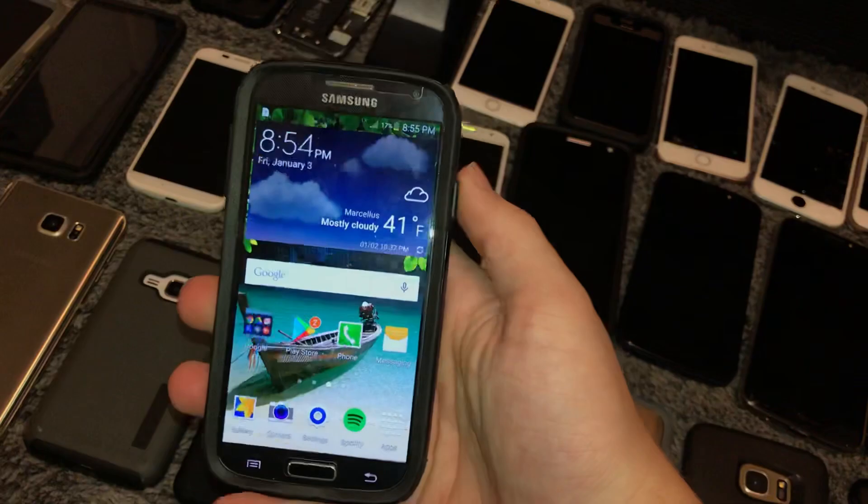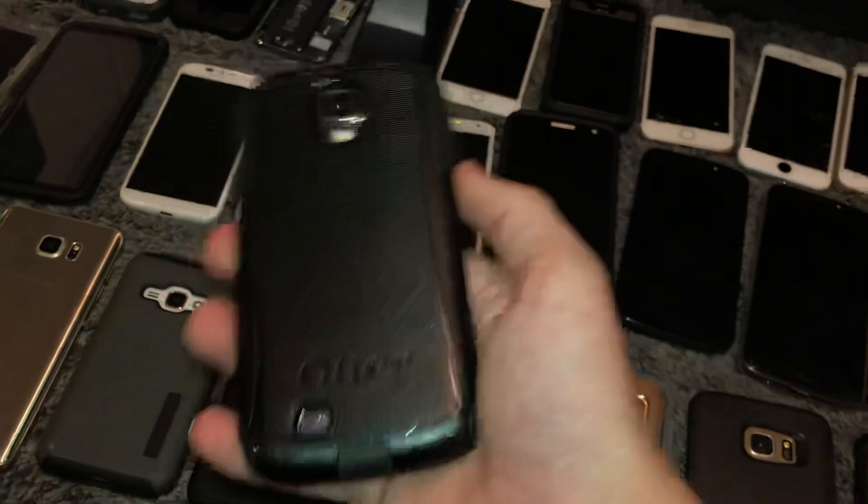This is my other S4 — this is the mint one. I got this in the Wegmans bin. Also works fully, also has a tempered glass screen protector. This one just doesn't have that great of a battery, but it's my better example of an S4, so I don't use it — I just have it for collection purposes.